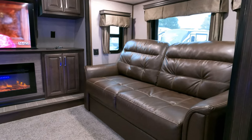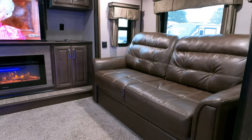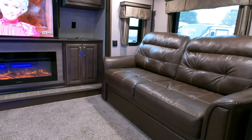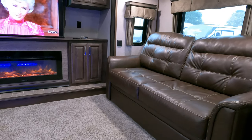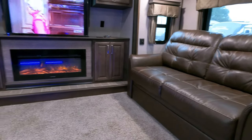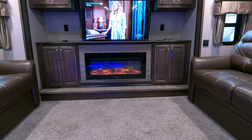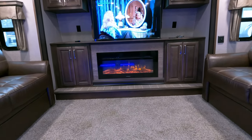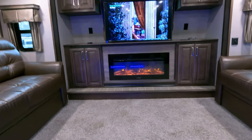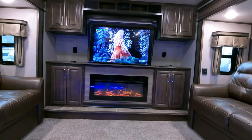We sell 500 to 600 used RVs a year. I've met people from all over the country — Wisconsin, Oregon, Florida — who travel here every week to buy from us. It's because of our prices, our inventory, and the way we do business. If you want us to sugarcoat everything, this isn't the place for you. Here we tell it like it is, sell for a fair price, and treat you very fairly.